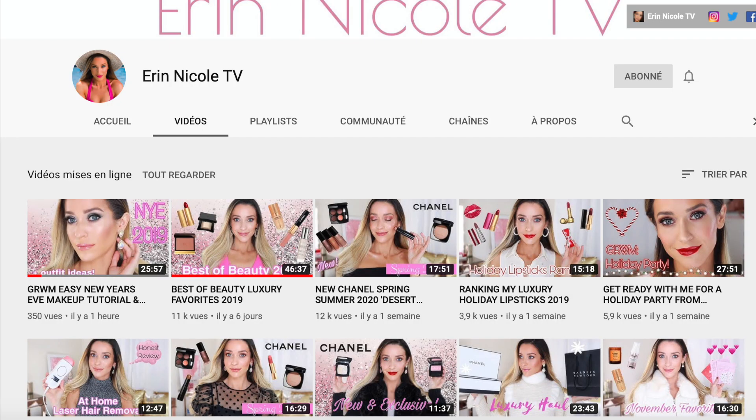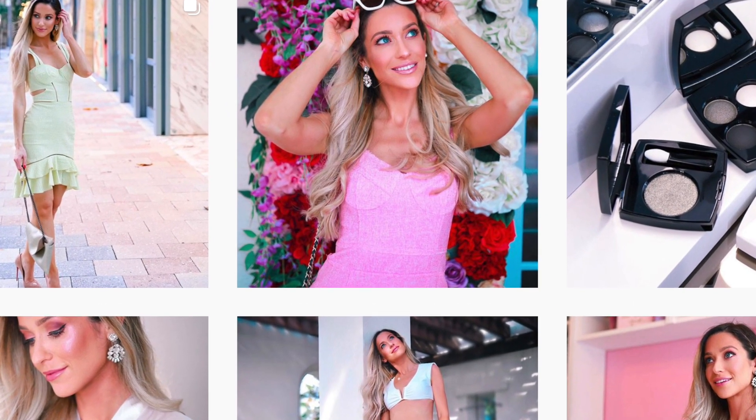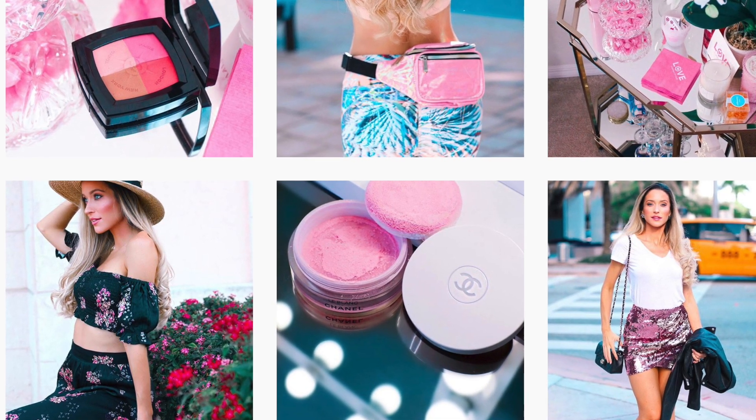Hi everyone, welcome back to my channel. For today's video I'm going to create a New Year's Eve look using some of my favorites from 2019. This video is in collaboration with Erin Nicole TV — she reached out asking if I wanted to collab, and I've never done that before so I was quite excited. She's the sweetest person; her channel is focused on luxury high-end makeup, and her Instagram is so colorful and happy. If you haven't visited her channel or Instagram before, I encourage you to do so.